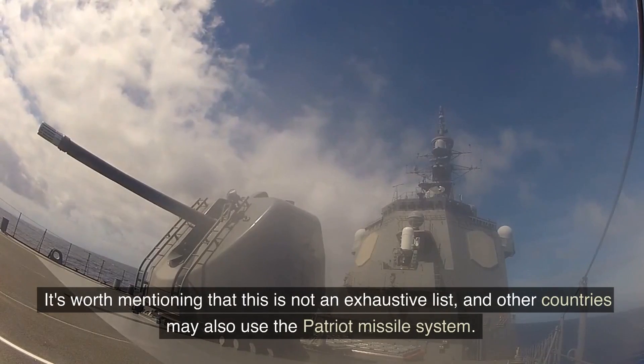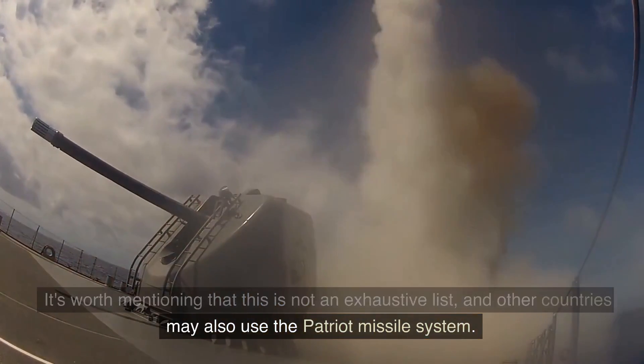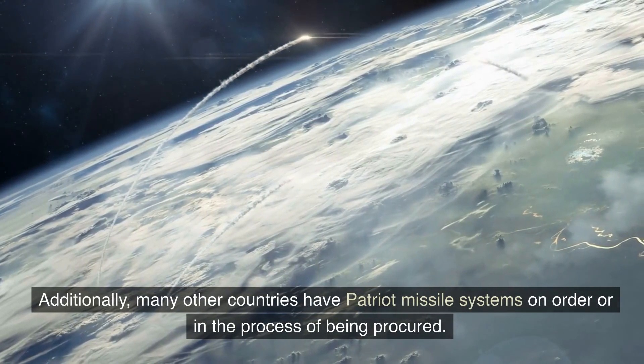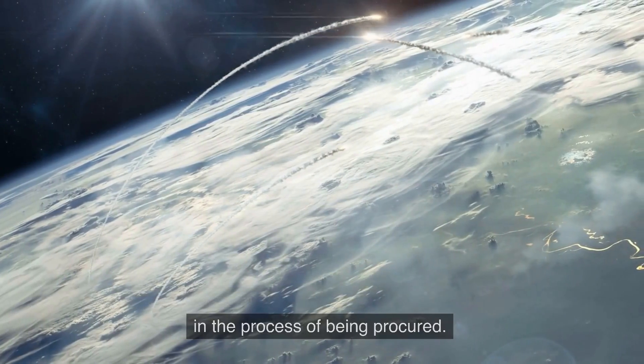It's worth mentioning that this is not an exhaustive list, and other countries may also use the Patriot missile system. Additionally, many other countries have Patriot missile systems on order or in the process of being procured.